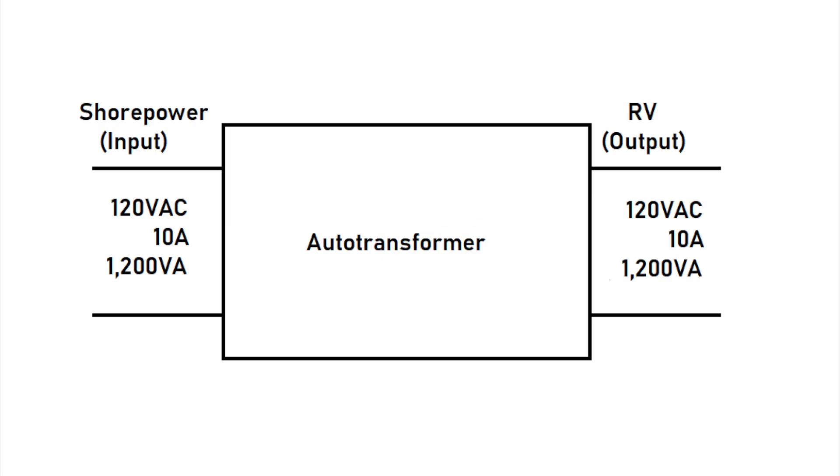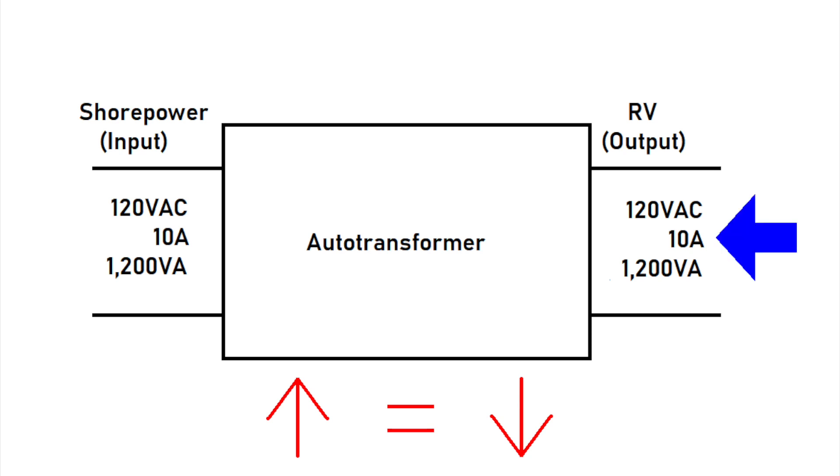So why the ban and what is the problem? The general conception of the NFPA is that the use of auto transformers places severe additional stress on the park's electrical system. So how does an auto transformer work? We're going to look at it from a black box perspective rather than an engineering perspective. Essentially, an auto transformer can be a step-up, step-down, or equal transformer — we can change the ratio of the windings electronically to step up or step down the voltage.